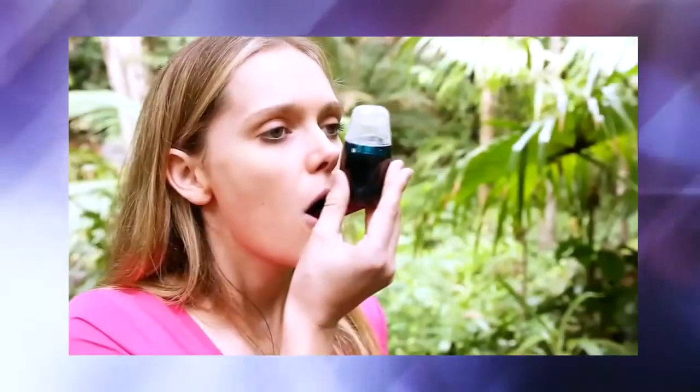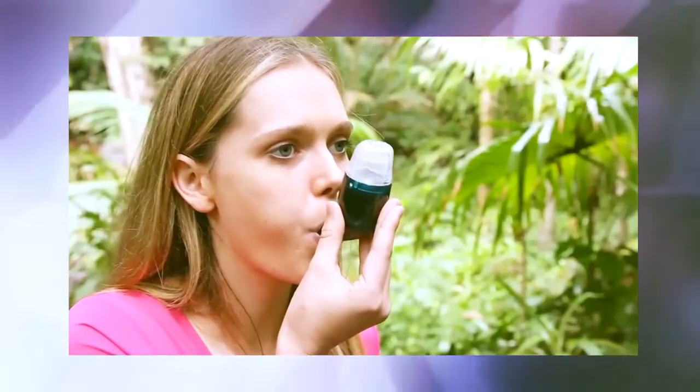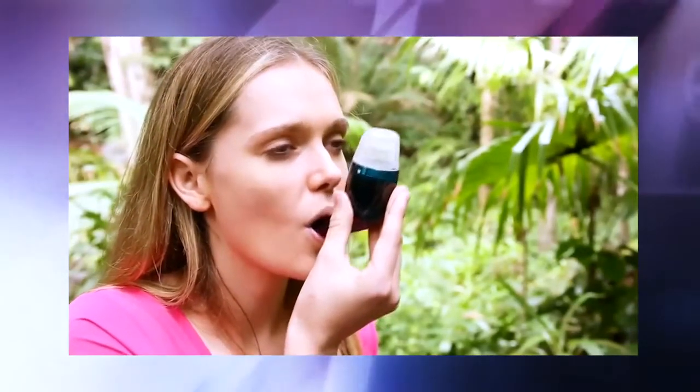It's a mucus clearance and lung expansion device. What it does is it helps to expand your airways. As you blow into it, it builds pressure up in the airways, opens them up, and gets behind the mucus buildup itself, helping to push it up to the throat to be cleared naturally — either by swallowing or coughing out.